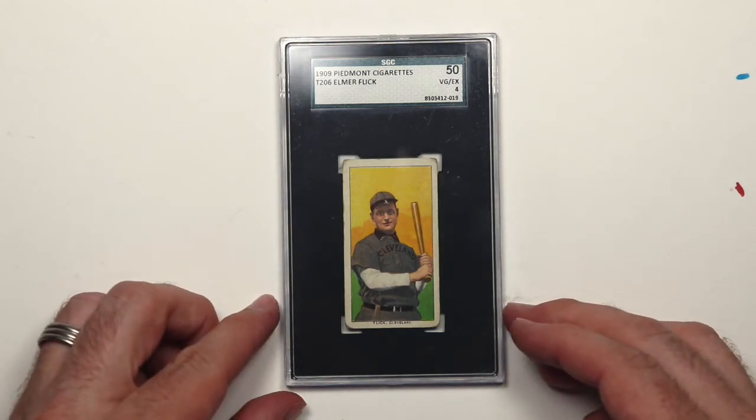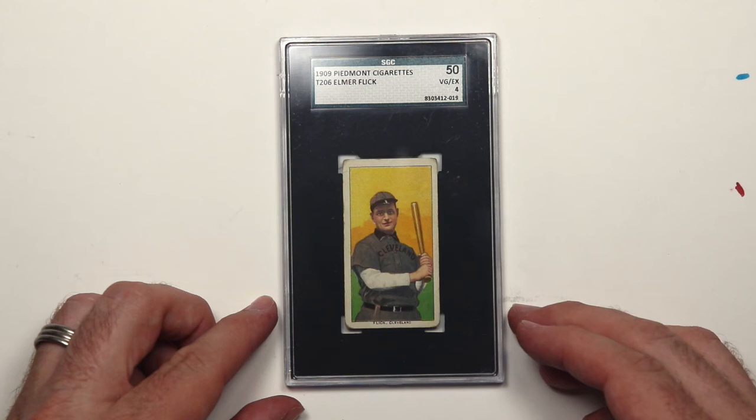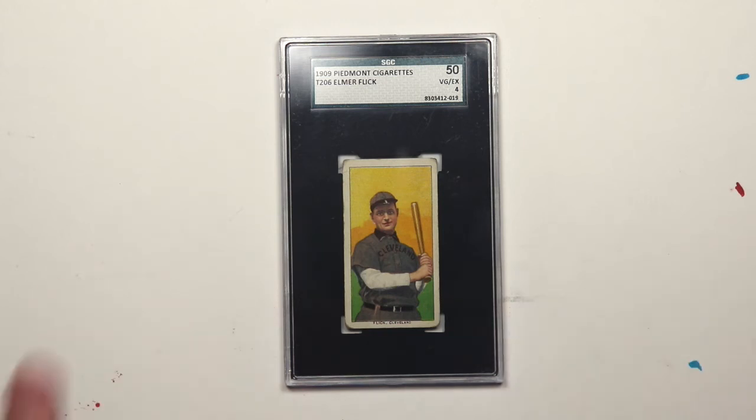And my favorite one was the 1909 Elmer Flick. I had a good time, and we'll get back to the art stuff on Wednesday — see you then.